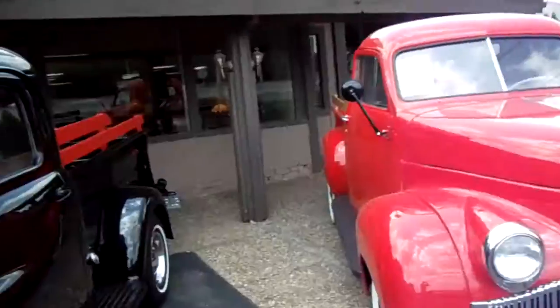Hey guys, coming to you from Daniel Smith & Company in St. Ann, Missouri. I thought you might like a look at this old Studebaker pickup.